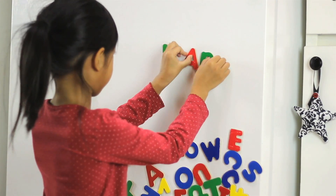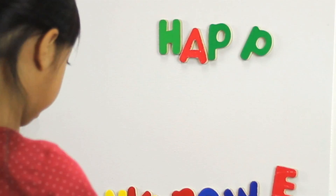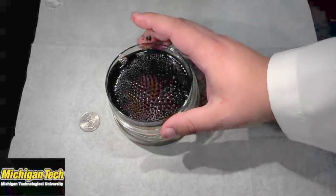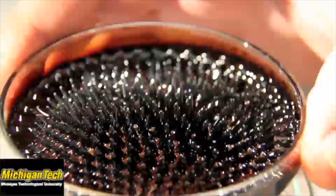Most magnets that we're familiar with are solid, rigid pieces that we stick on our refrigerator. But the work that I do, I work with magnets that are made out of liquid, made out of fluid. While the magnet is attracted to another object, the forces also cause the magnetic liquid itself to deform. Those deformations can take on some interesting shapes, interesting geometries, and in our case we can manipulate those to turn it into a type of spacecraft thruster.